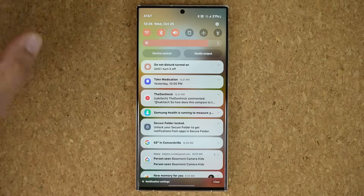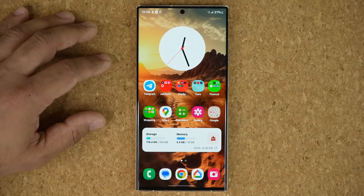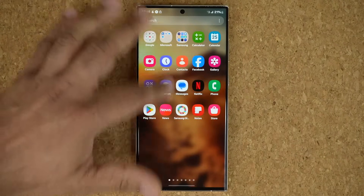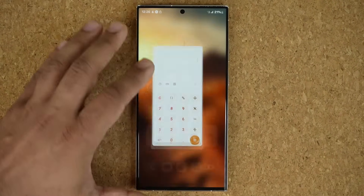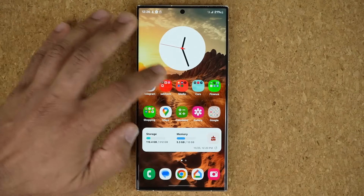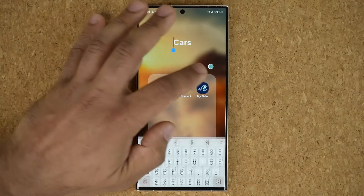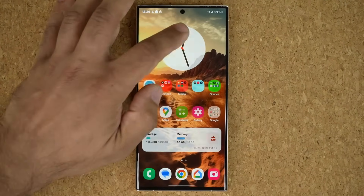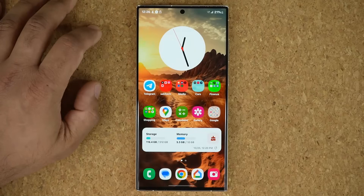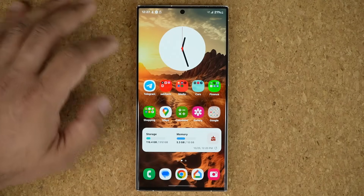Let's clear some notifications — that's nice. Swipe back and forth, up and down. Launch some applications here. Just as nice as the previous version. Let's look at the folder animations — they are the same as before. Nice and smooth as expected in the usual fashion of One UI.